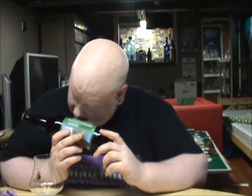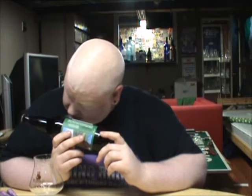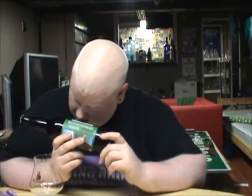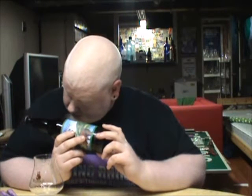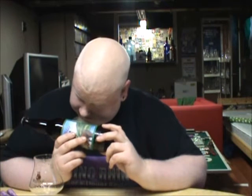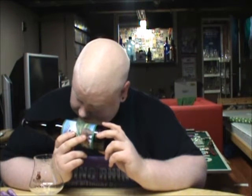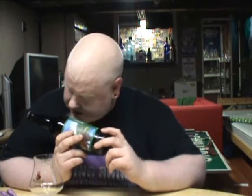We have an LCBO sticker on the back here. It says: Product of USA, Strong Beer, contains malted barley, 5.8% alcohol, and it's $6.50. Brewed and bottled by Anderson Valley Brewing. Their website is AVBC.com.